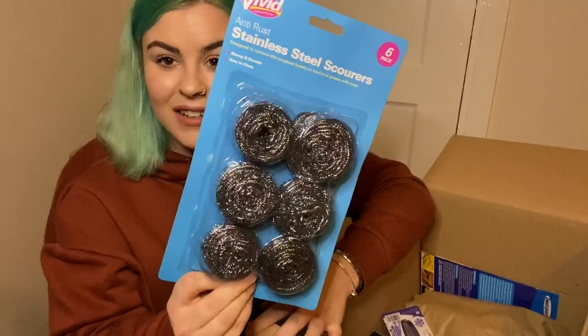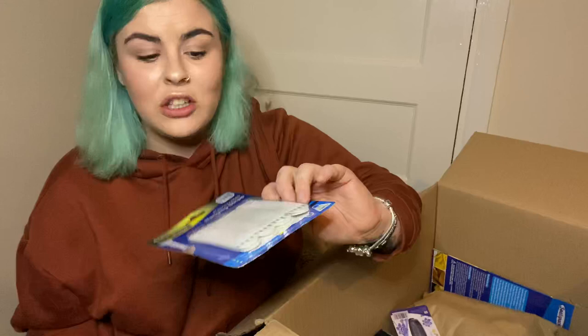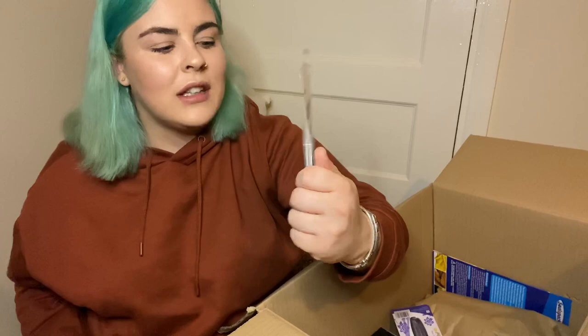The next thing I've got is these command-style strips. I always use command strips for hanging things on my wall because I rent where I live. Even though we're allowed to decorate, I don't want to be drilling too many holes. I tend to use command hooks for putting pictures up, and if I use them it's a damage-free way of hanging things. These are a cheaper version — I think the brand-name command strips are three to four pounds, but these were a pound and you get four sets. I'm going to give these a go because I'm making a picture wall up my stairs in the hallway.